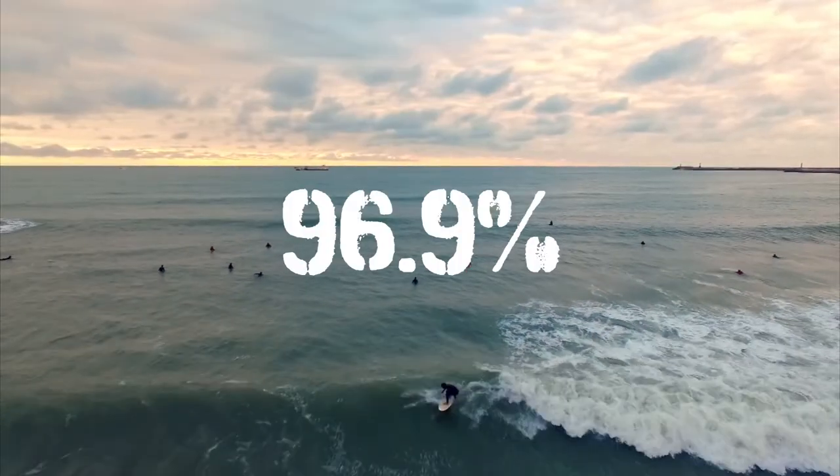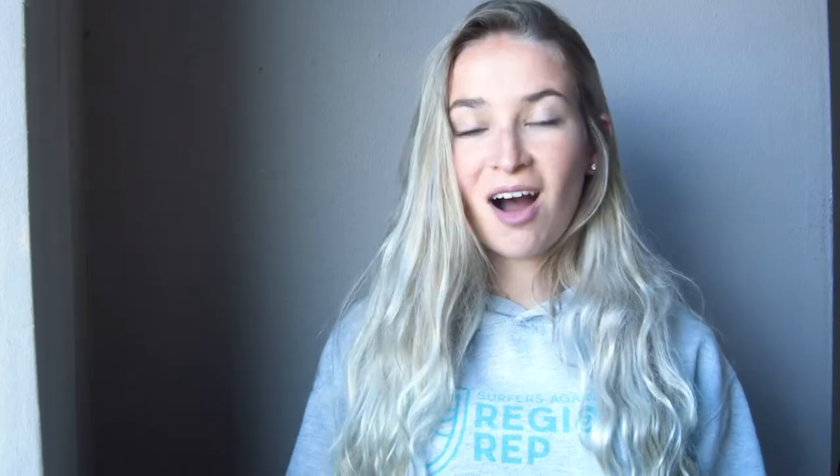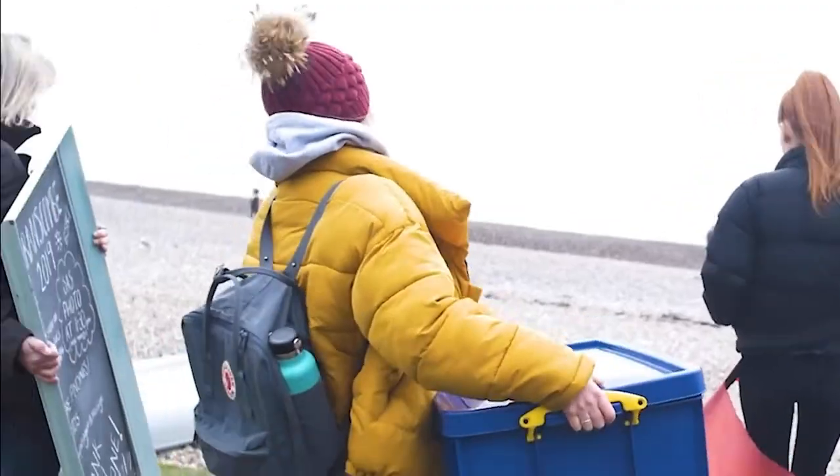Today, 96.9% of our beaches meet the minimum bathing water standards. In 1990, this would have just been 27%. We are very proud to have played our part in the positive change towards our coastlines.